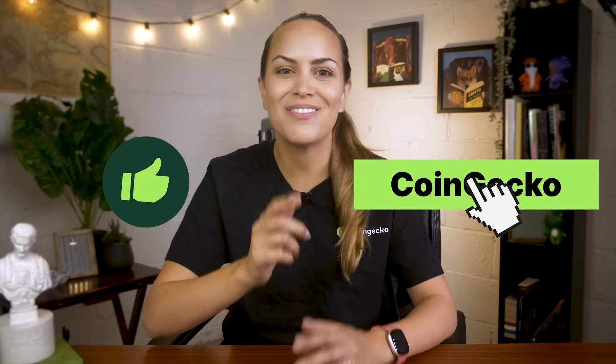And of course, don't forget to like this video and subscribe to stay updated on all things crypto, and I'll see you in the next video.